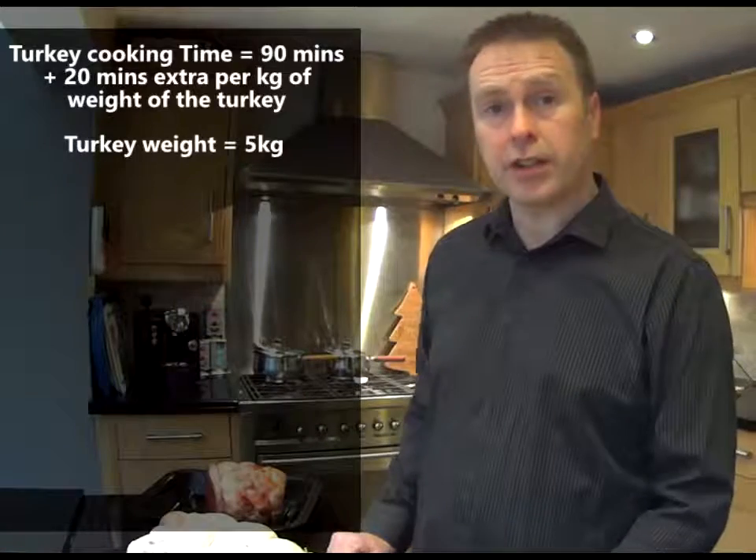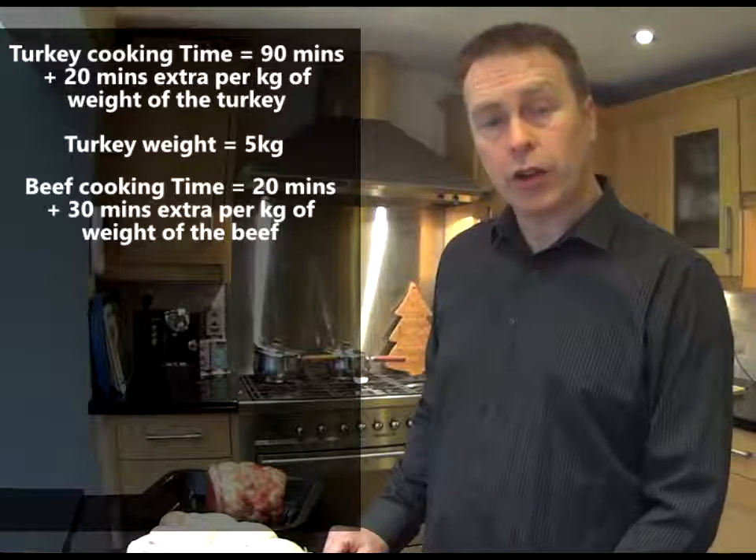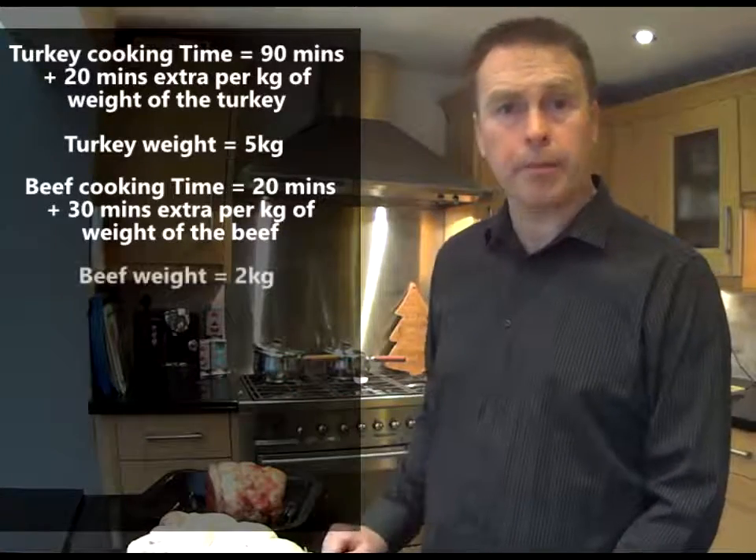Now for beef there's a different calculation. For beef we start off with 20 minutes cooking time and we add on 30 minutes for every kilogram in weight. This is a 2 kilogram piece of beef.